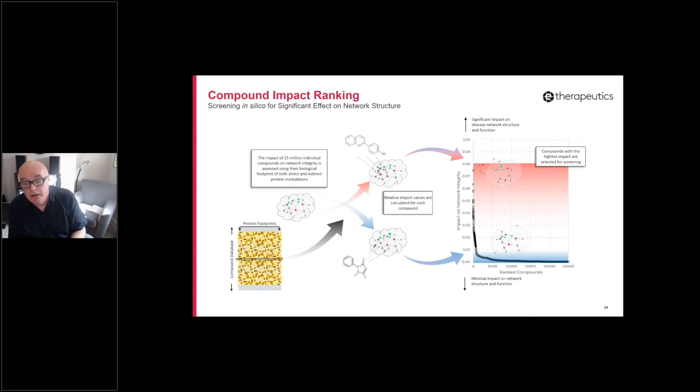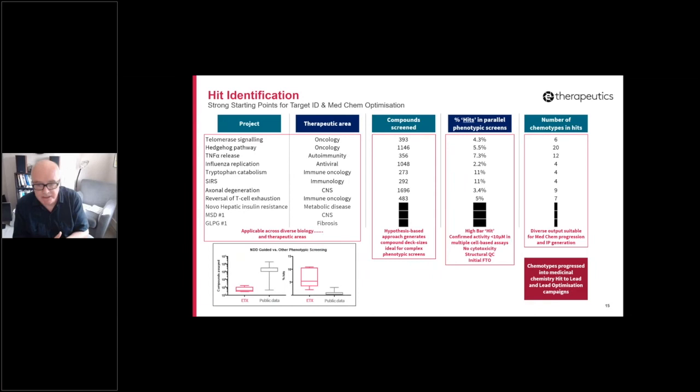One thing I'm not showing here is the statistical measures of whether that network impact value is different from what we would expect from random — where random is defined in multiple different ways based on potential confounding factors we've identified from our lab work. This slide gives some validation data, some very gross statistics. The first point is that we tried to develop our approach to be biology and therapeutic area agnostic. We've tried to demonstrate this by utilizing the approach in a number of different discovery programs, both internally and with partners.